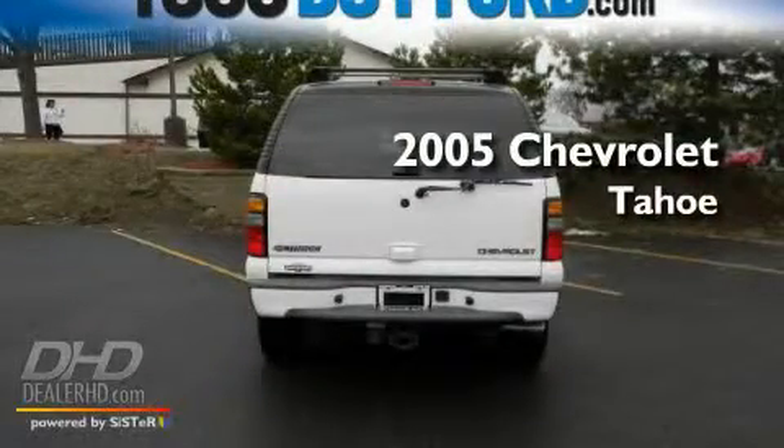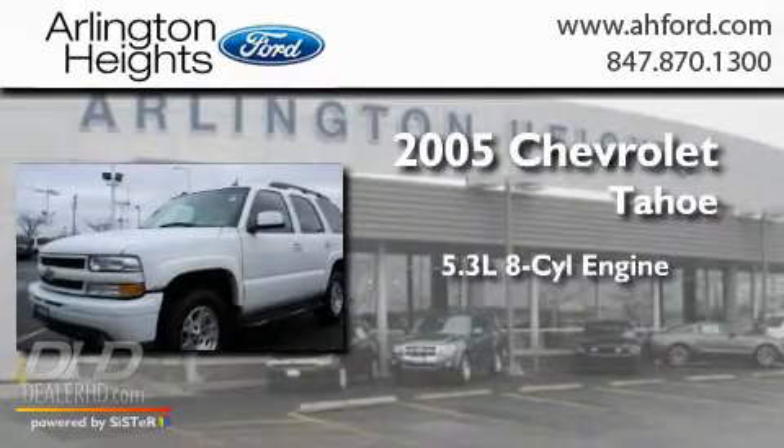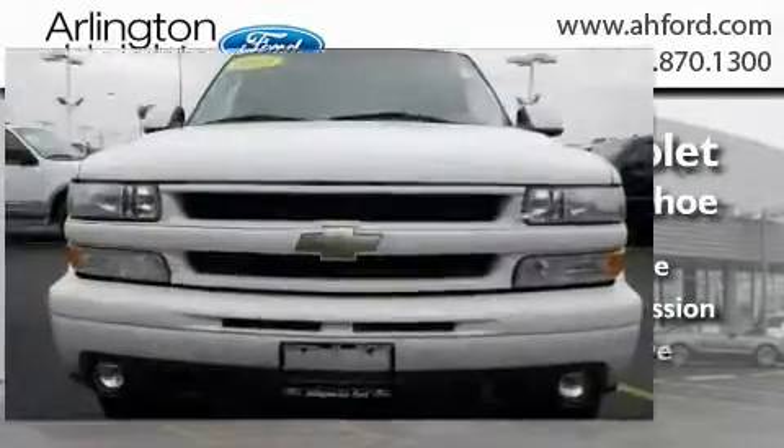This is a 2005 Chevrolet Tahoe. It features a 5.3-liter, eight-cylinder engine, an automatic transmission, and four-wheel drive.